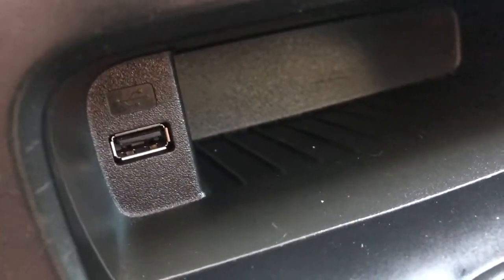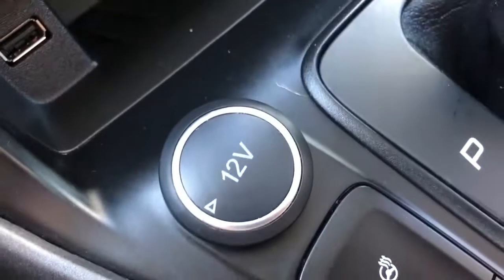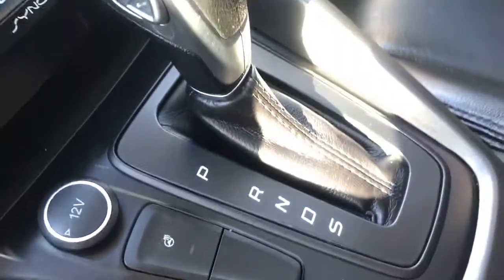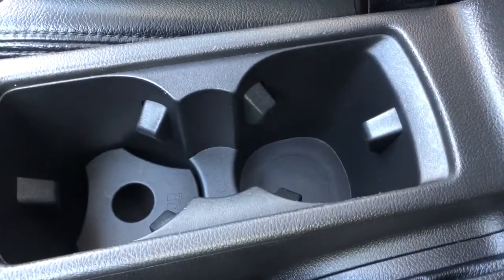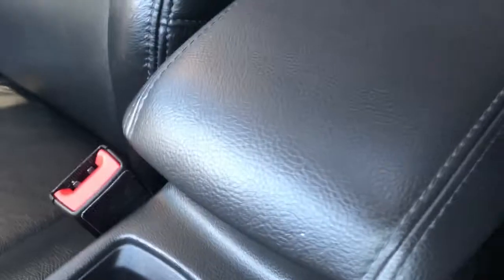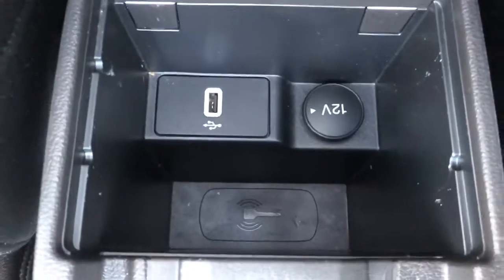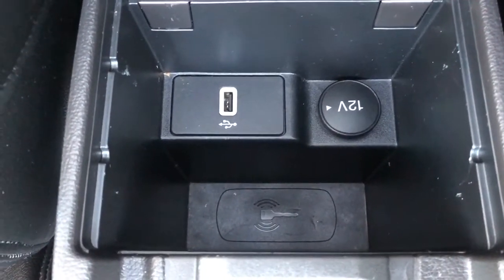At the bottom we have a USB plug as well as some storage. We have a 12 volt plug, our heated steering wheel button, as well as our shifter. Then we have two cup holders in the middle. We have our leather finished center console which inside contains a key slot, our 12 volt as well as a USB plug.